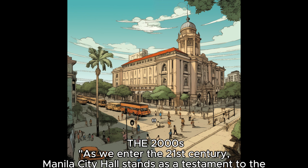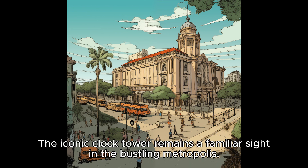As we enter the 21st century, Manila City Hall stands as a testament to the city's history. The iconic clock tower remains a familiar sight in the bustling metropolis.